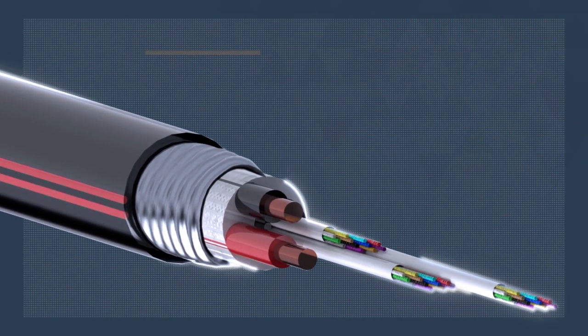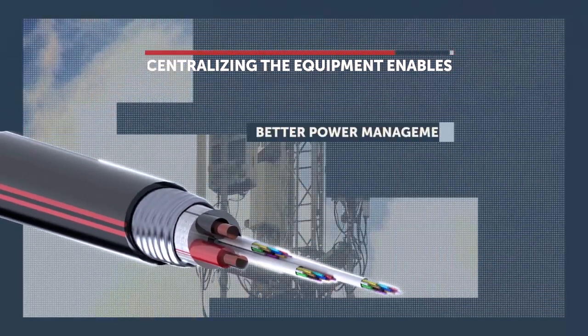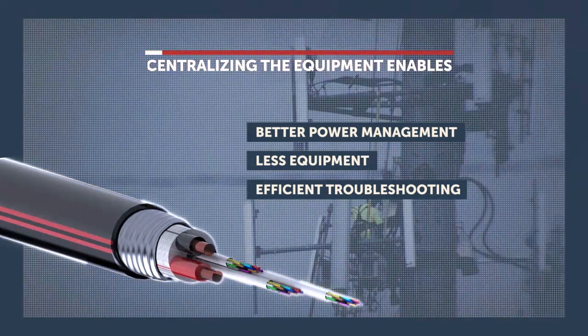HybraFlex for horizontal applications is the ideal choice for running signal and power long distances, including CRAN, feeding active equipment in tunnels, and reaching anywhere with remote applications.